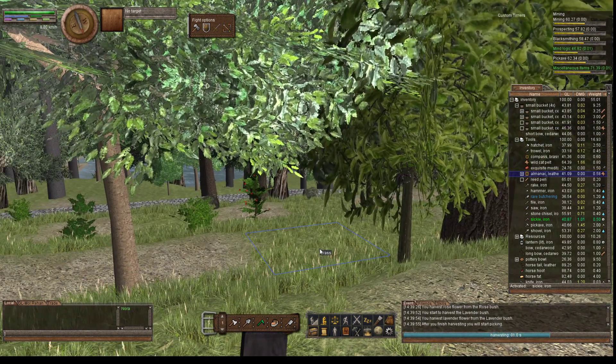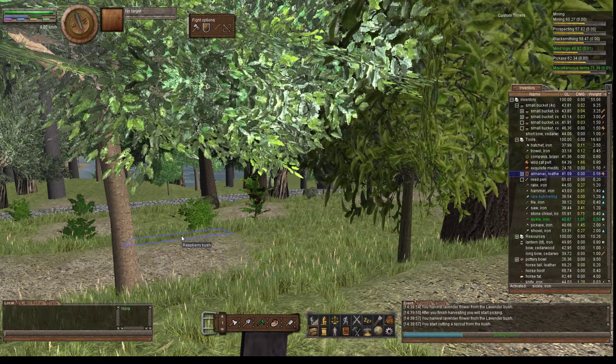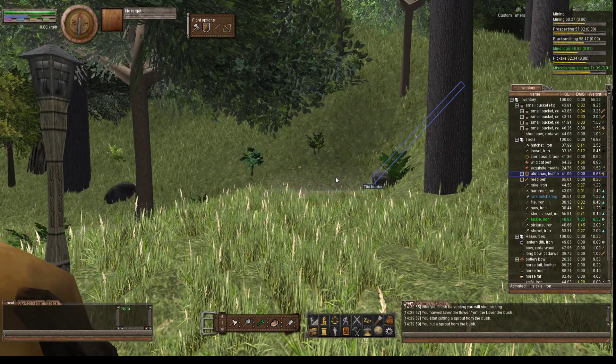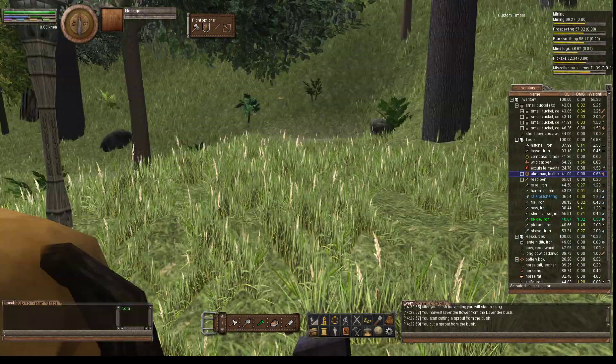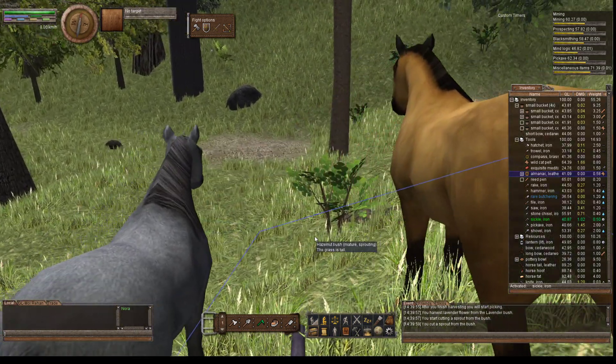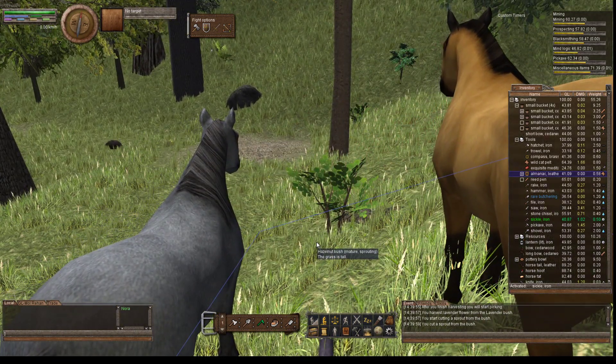You can spend time managing your resources and keep your farm from getting overrun with sprouts. But you have to keep on top of it. And apparently it doesn't always go as good as you think it's gonna go.